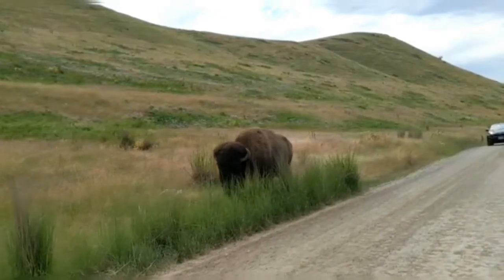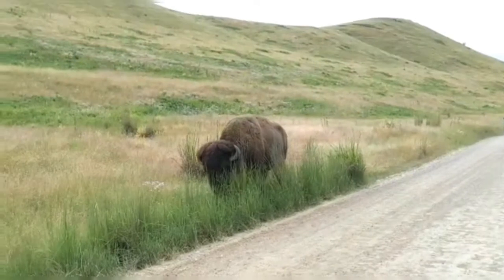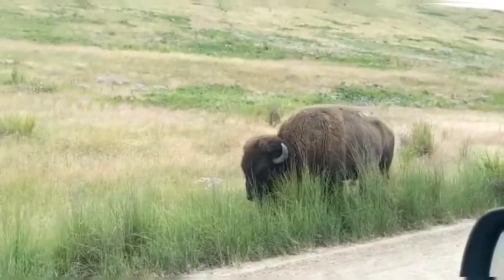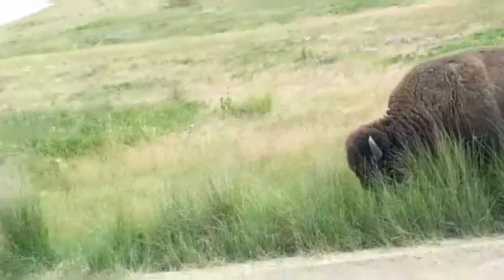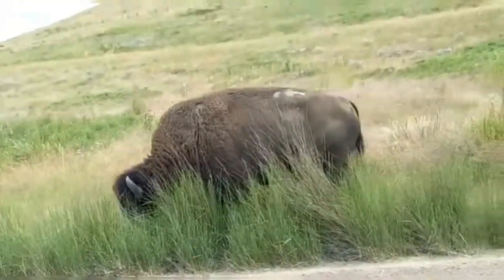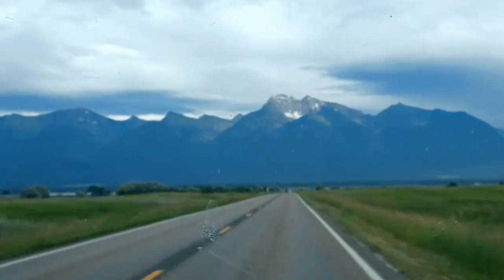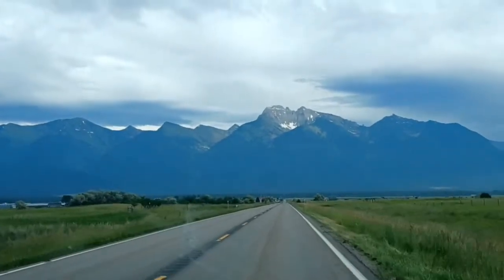So now we were going to Glacier National Park but there was an avalanche and some of the Going-to-the-Sun Road is closed, so we are deciding we're just going to go check out more of Montana and head over those mountains right there into Idaho. Well, thanks for watching guys.